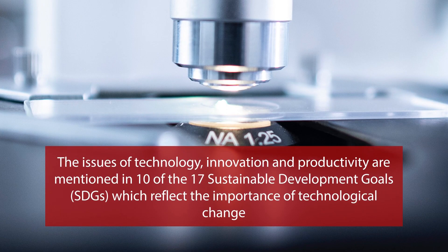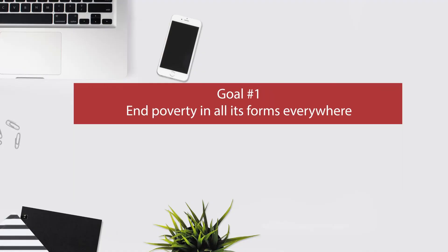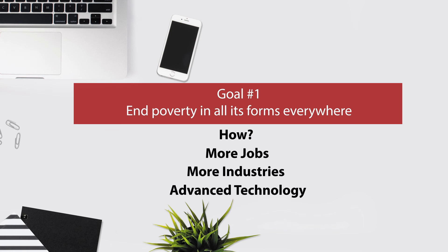The issues of technology, innovation, and productivity are mentioned in 10 of the 17 Sustainable Development Goals, reflecting the importance of technological change in raising economic growth and living standards as well as reducing poverty. Goal number one is to end poverty in all its forms everywhere — to do this we have to create more jobs, more industries, and that means developing advanced technologies.